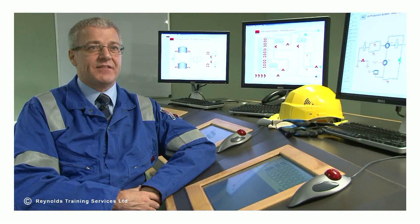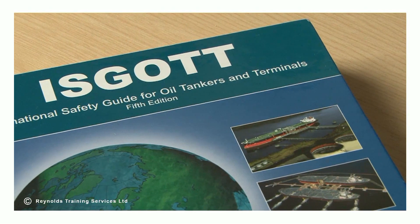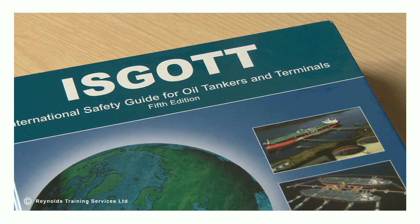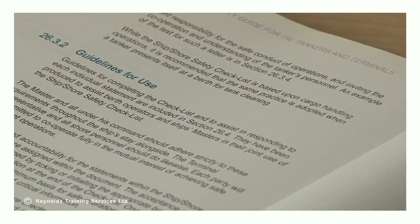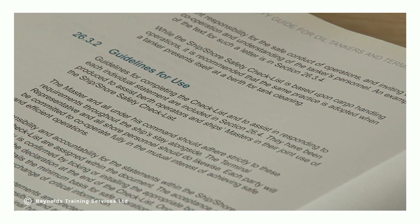The International Safety Guide for Oil Tankers and Terminals provides clear guidance on how the operational interface between vessel and terminal should be managed safely. This includes the completion of a structured document referred to as the Ship to Shore Safety Checklist.